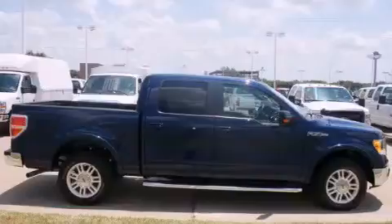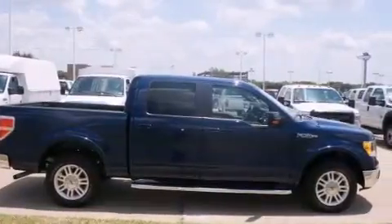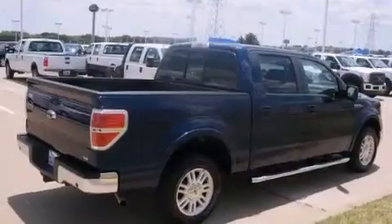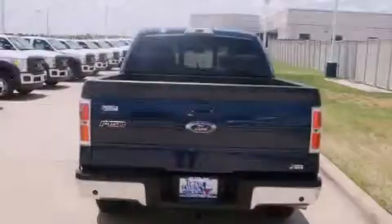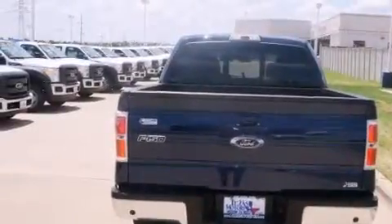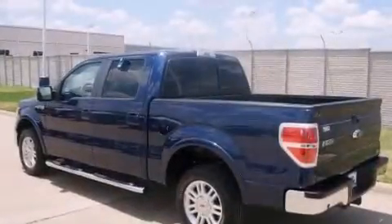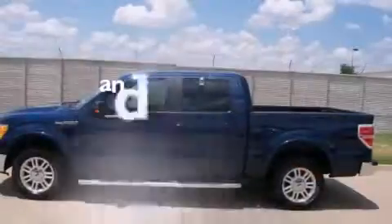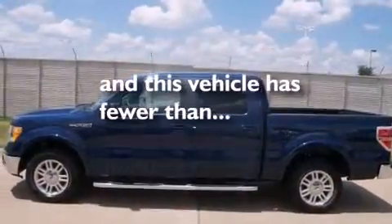All of the following features are included: a low-tire pressure indicator, traction control and stability control systems, full-power accessories, a passenger side vanity mirror, rear curtain airbags, rear seat child-proof door locks, a pass-through rear seat, four-wheel disc brakes with ABS, keyless entry, and this vehicle has fewer than 61,000 miles on the odometer.